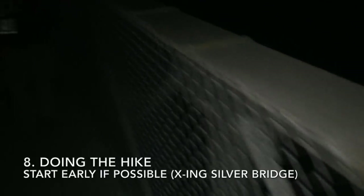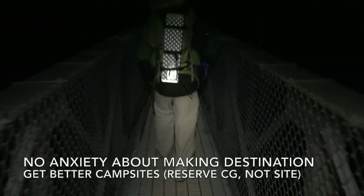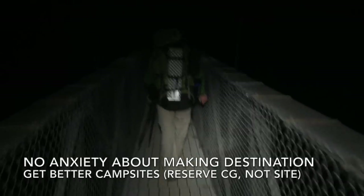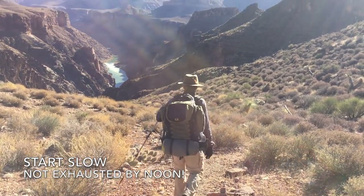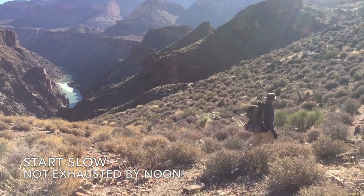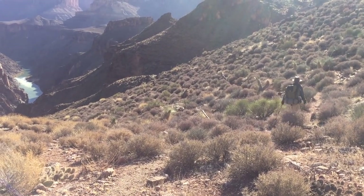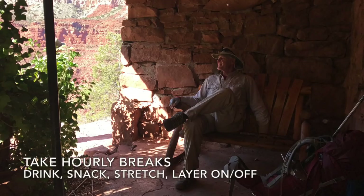Now let's talk about some hints for your hiking. I recommend you start as early in the morning as possible. This will minimize the anxiety of making it to your campsite before nightfall and you'll also get a better pick of campsites. Remember, they are first come, first served. Start off slow in the early hours — you may be stiff and sore from the prior day and you don't want to be exhausted before noon. This is particularly important when ascending, when you'll hike much slower than descending.